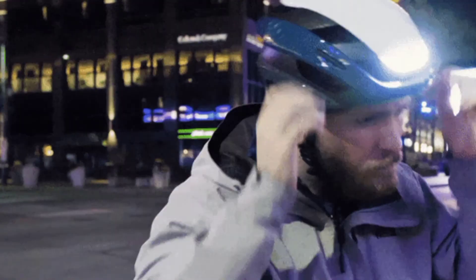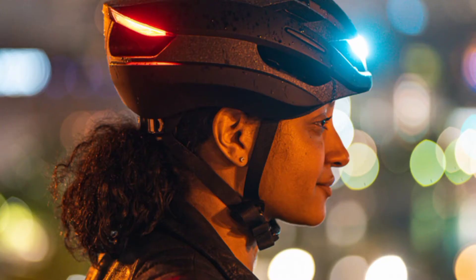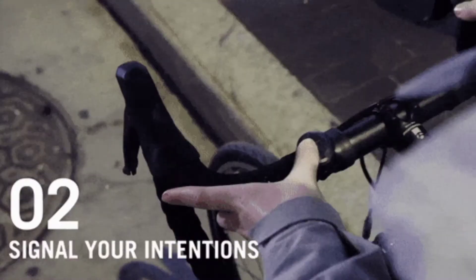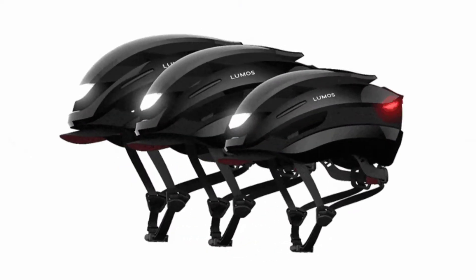Number 9: Luma's Helmet. Be safe for yourself and other drivers on the road with this helmet. It has integrated turn signal and brake LEDs built in and can be controlled with the touch of a button. As such it has over $800,000 of funding from 6,000 backers.